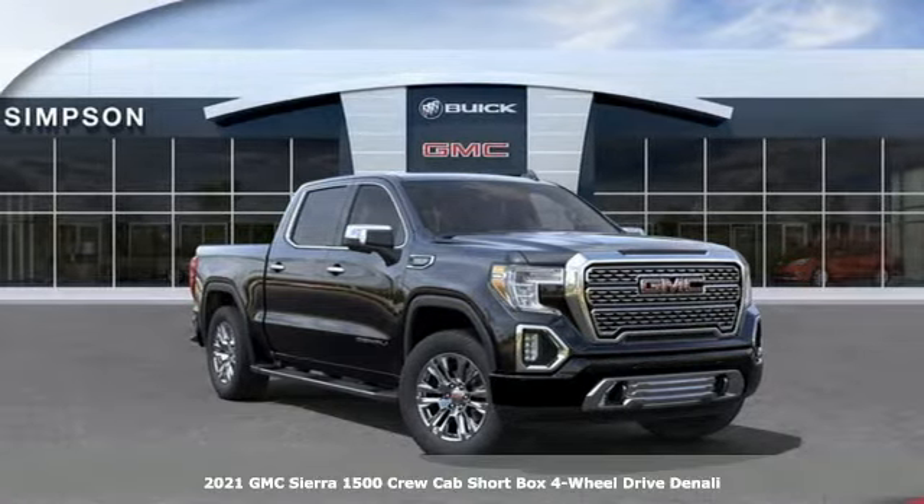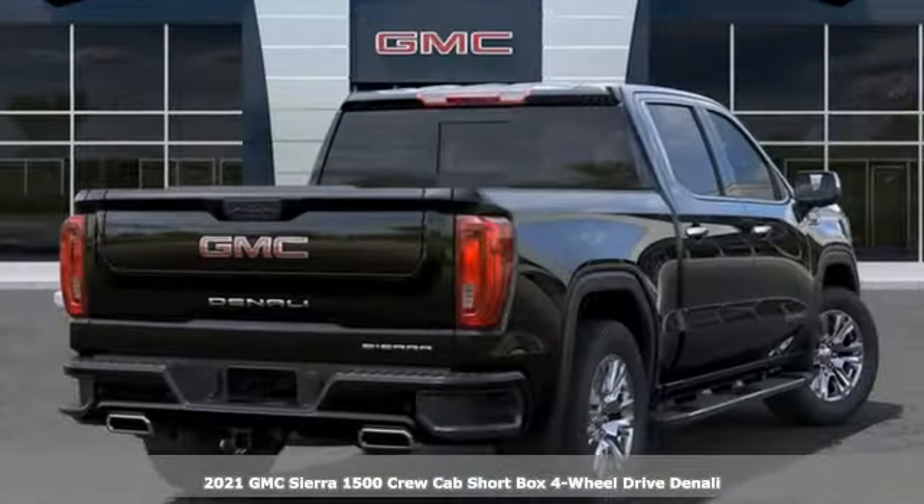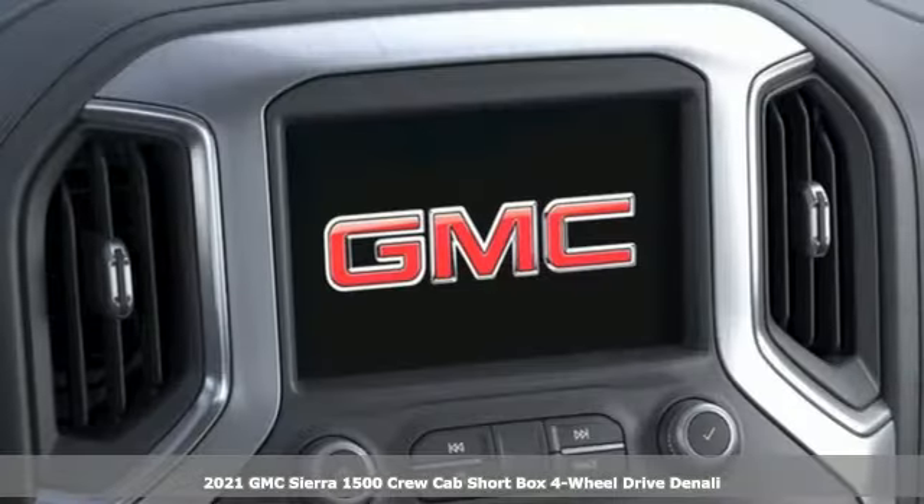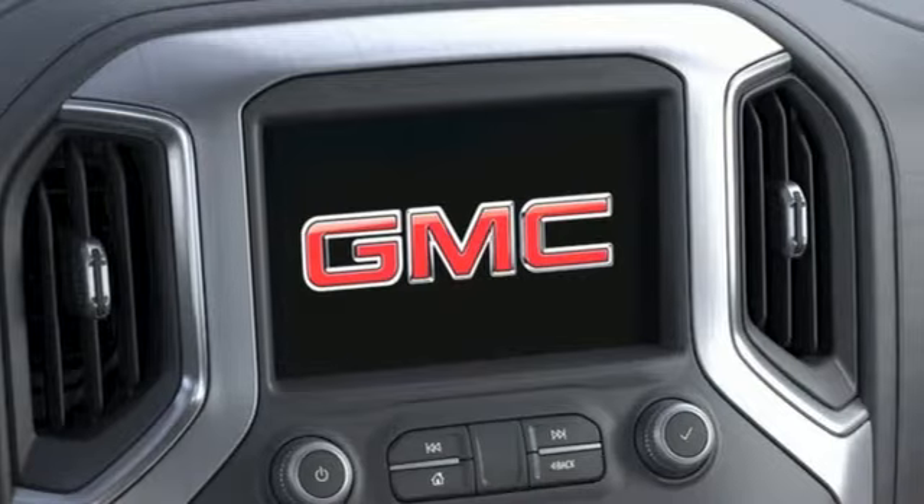It's a new 2021 GMC Sierra 1500. Take on rugged terrain and difficult tasks without giving up comfort. And it comes with all the amenities you need.